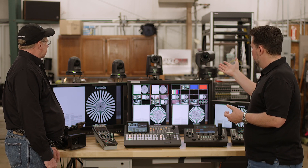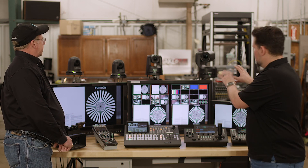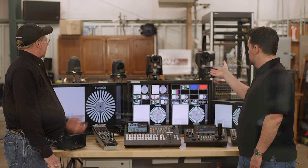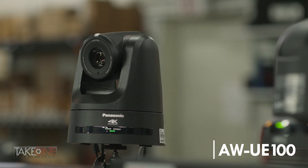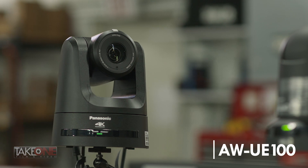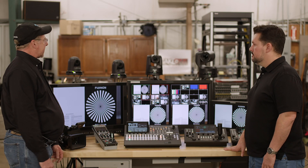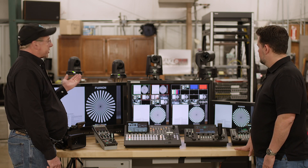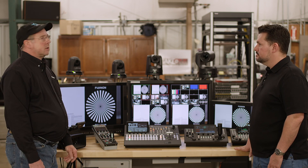Moving on up, we've got two more here — I can see 4K on both of these models. They're a little bit bigger with a different form factor. We have the new UE100, which just came out not too long ago with some newer features. It has not only 3G but also 12G out and HDMI, and they're all live simultaneously. This also comes with NDI HX and NDI native.